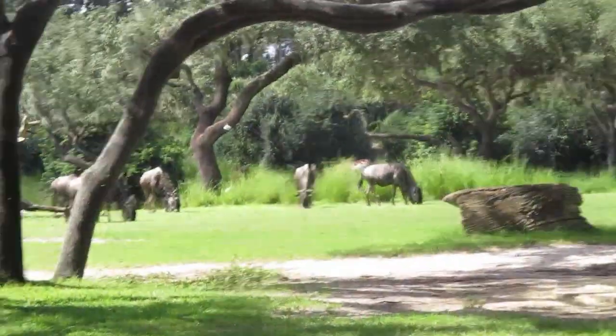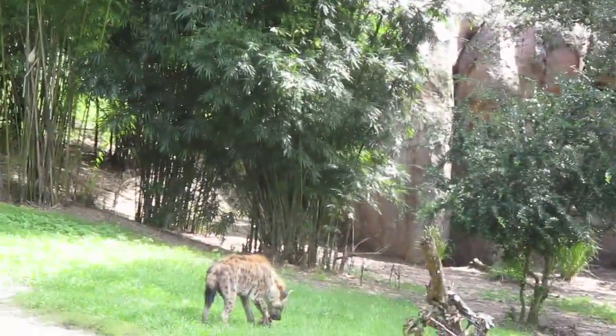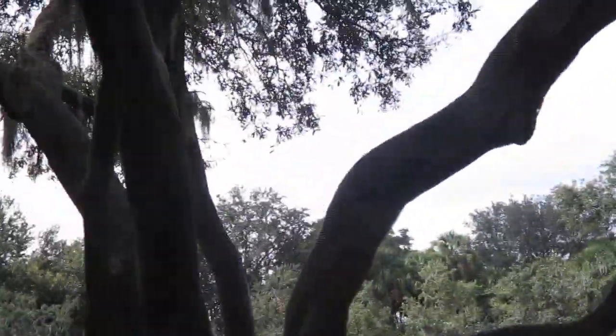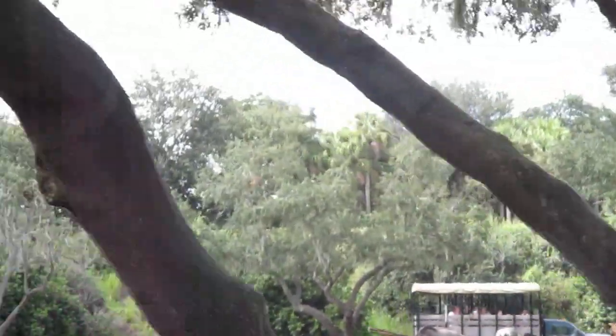If you look straight up here to the left, these are the spotted hyena. It looks like one of them is having lunch right now. They are a female-dominated species. They're normally known to be scavengers; however, they are hunters. Normally, the females eat first and then the males eat last. Even the lowest-ranking female will always outrank the highest-ranking male.